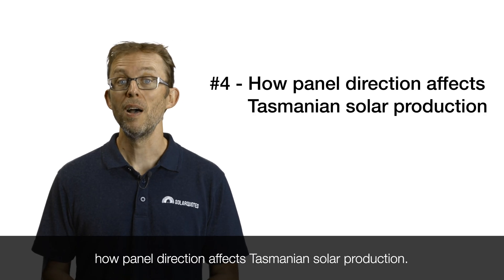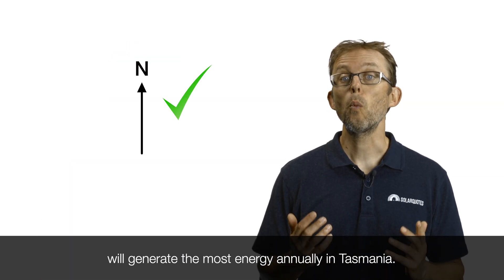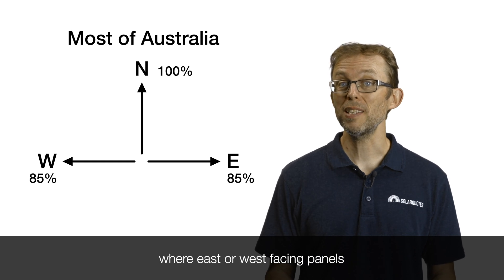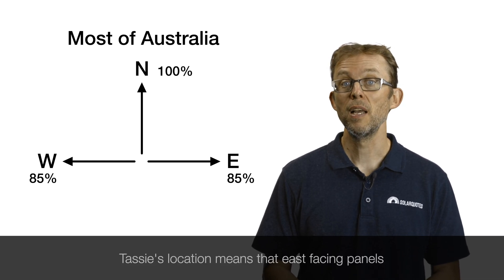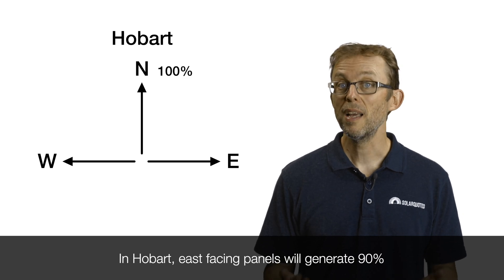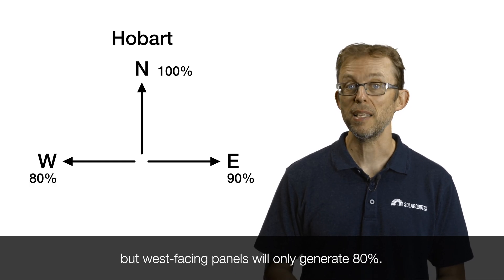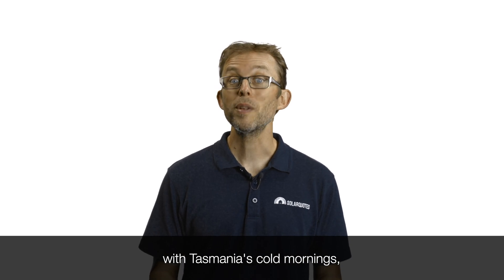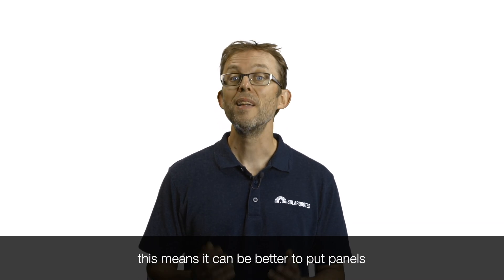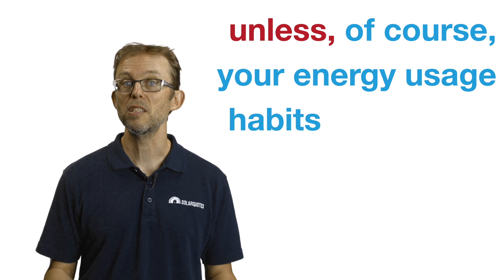Point four: how panel direction affects Tasmanian solar production. Like the rest of the country, north-facing panels will generate the most energy annually in Tasmania. But unlike most other parts of the country, where east- or west-facing panels generate roughly the same amount of energy, Tassie's location means east-facing panels generate a bit more than west-facing ones. In Hobart, east-facing panels will generate 90% of what north-facing panels would, but west-facing panels will only generate 80%. Combined with Tasmania's cold mornings when you're more likely to be heating your home, it can be better to put panels on an east-facing roof — unless your energy usage habits skew more towards the afternoon.